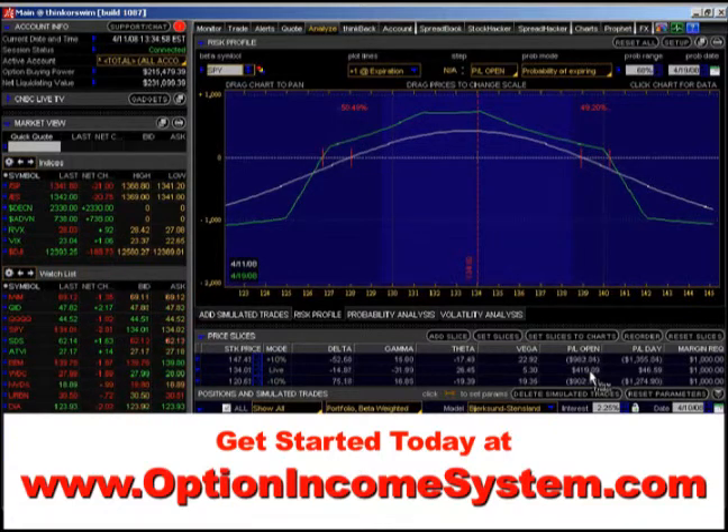I would say less than 1% of all traders even know how to do this. The market makers have been doing this for years, and now it's possible for retail customers like us to take advantage of this. But retail customers in general are not going to even understand these types of positions, because they're just so used to the idea of finding out where the price is going.